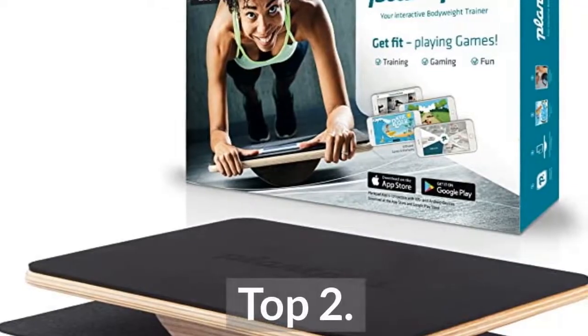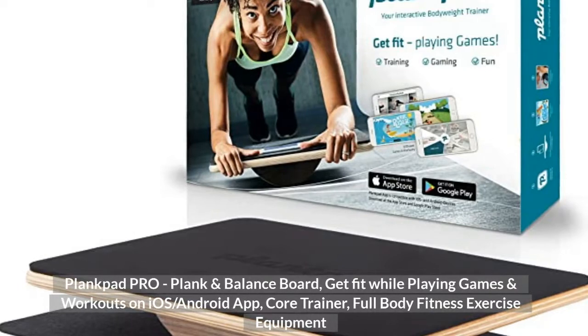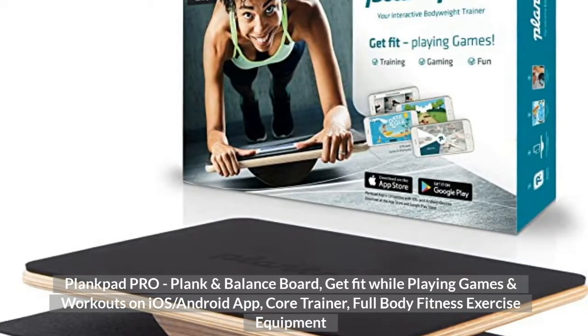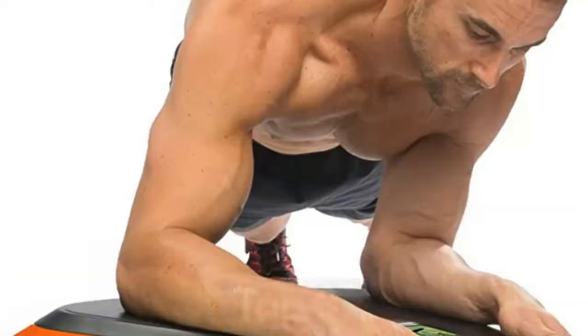Top 2: Plank Pad Pro, Plank and Balance Board. Get fit while playing games and workouts on iOS/Android app. Core Trainer and Full Body Fitness Exercise Equipment.